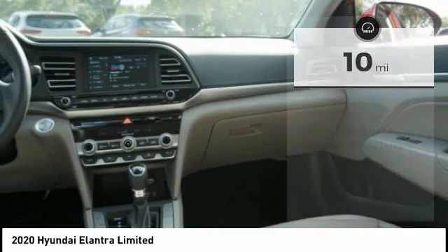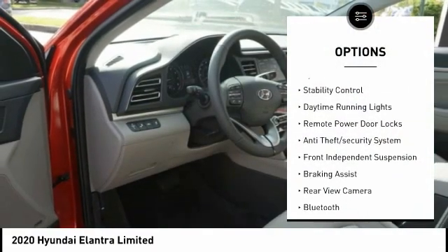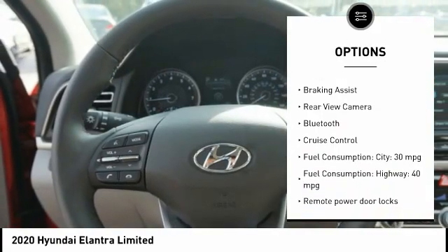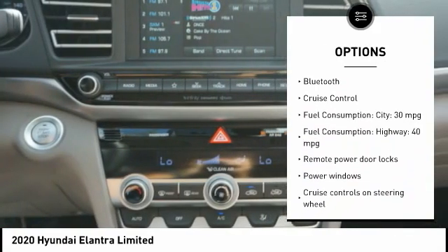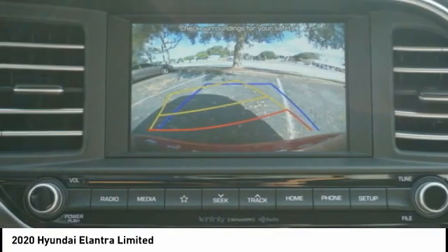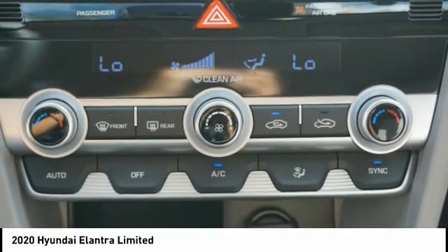Here are some of this vehicle's great options: tire pressure monitoring system, stability control, daytime running lights, remote power door locks, anti-theft security system, front independent suspension, braking assist, rear view camera, Bluetooth, and cruise control.